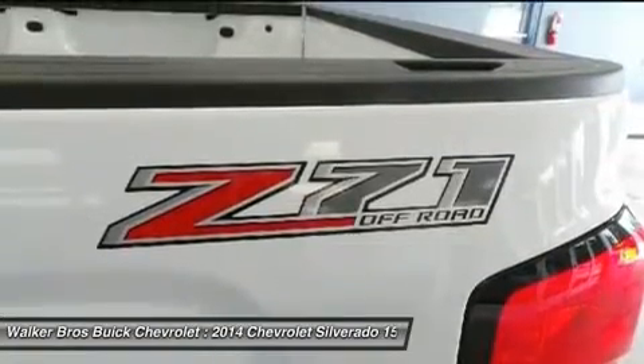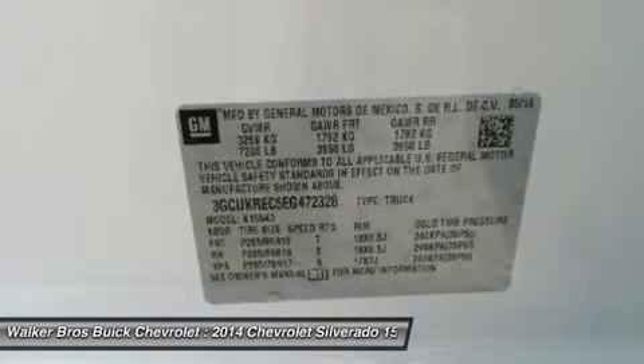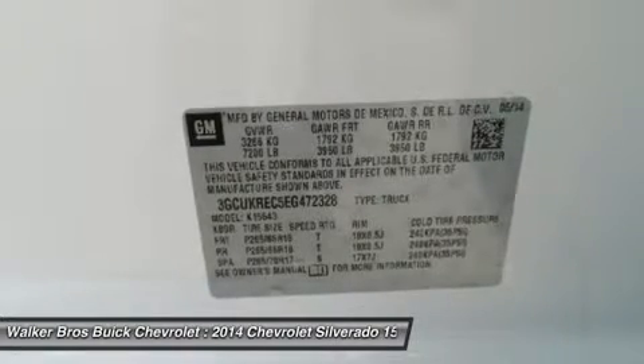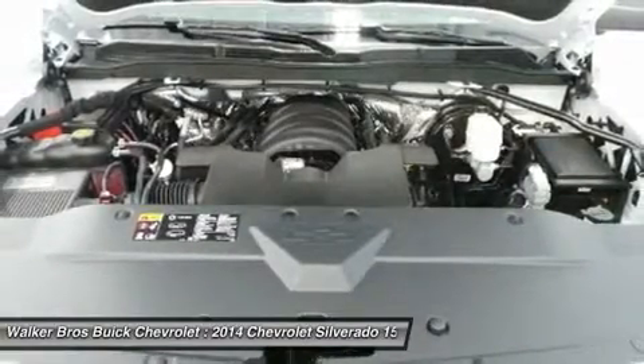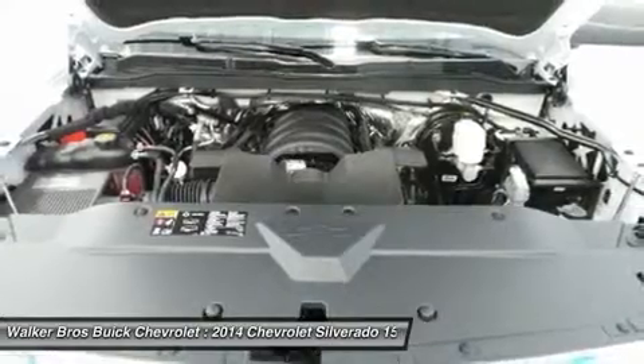Major improvements have been made inside as well. It is much quieter and roomier than before and has high-quality materials. The standard controls have been updated with an improved layout and are easy to reach. Plus, the seats have been redesigned to keep you more comfortable throughout the day.